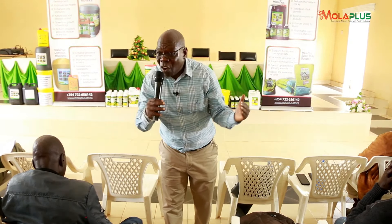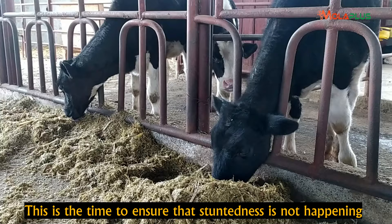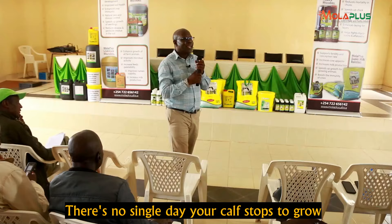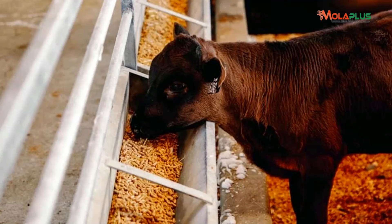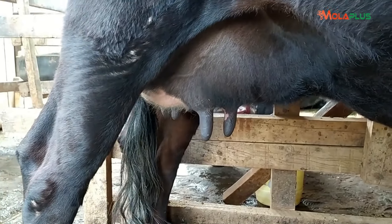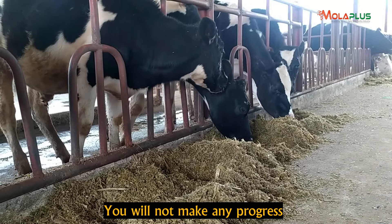The body organs must grow at the right time — this is the right time for their growth. We must ensure that stuntedness is not happening, that no day passes where your calf fails to grow because it didn't get the nutrients for growth. If you develop the rumen but you don't match the development of the glands and the other organs and veins together, that rumen capacity won't take you anywhere.